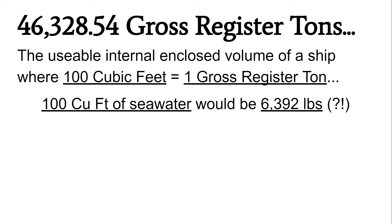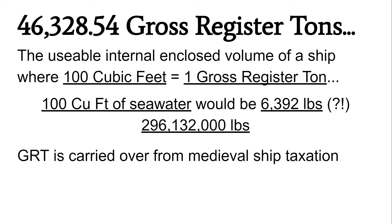We can still figure that out based on the definition of 100 cubic feet. It turns out 100 cubic feet of seawater that Titanic would be displacing would be precisely 6,392 pounds, which turns out to be about 296 million pounds altogether on Titanic. This seems about three times higher than the number should be for tonnage, so I did a bit more digging and found that gross register tonnage is actually something carried over from medieval ship taxation.